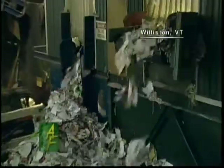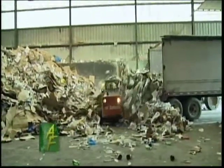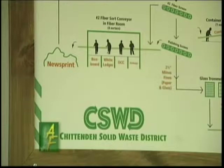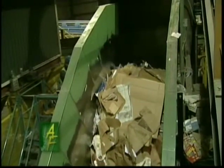Here at the Materials Recovery Facility, or MRF, in Williston, recyclables are collected, sorted, and sent to markets. Once something hits that conveyor belt, it can go through this entire process in half an hour. The MRF was established in 1993 to handle all the mandatory recycling generated in Chittenden County.